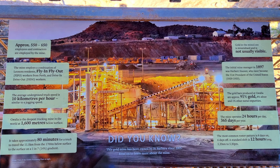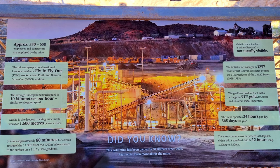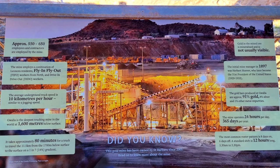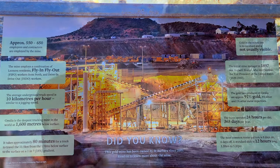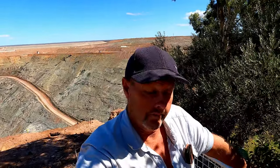On the 'Did You Know' board: the gold mine here is mineralised but not usually visible. The gold bars produced are approximately 91% gold, 8% silver, and 1% other metal impurities. I've come about 236 kilometres north of Kalgoorlie, basically level with Geraldton. Do I travel back to Kalgoorlie or head north more? I don't know.